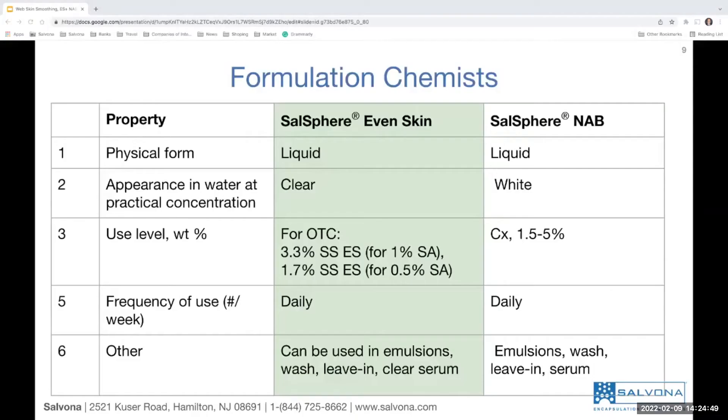Those enzymes, extracted from pineapple and papaya, have a tendency to exfoliate excess dead skin. In the case of Salosphere Natural Anti-Blemish, there is no other version. Here you can see the properties and differences between Salosphere Even Skin and Salosphere Natural Anti-Blemish — referred to as NAB.